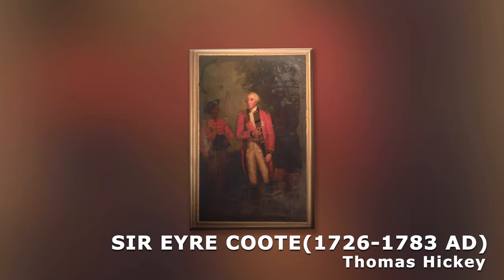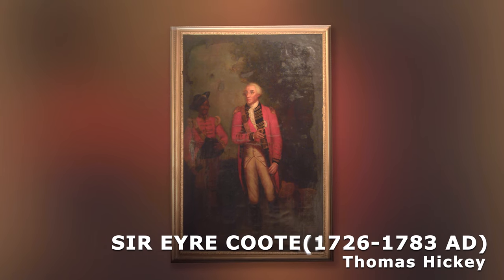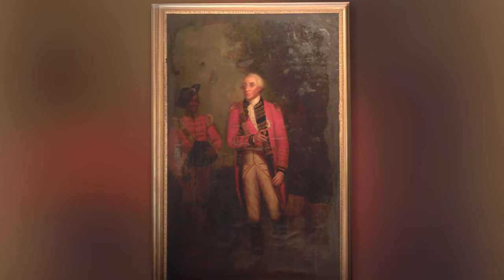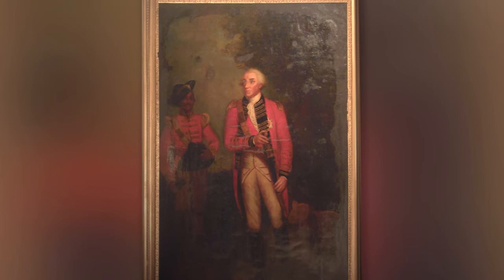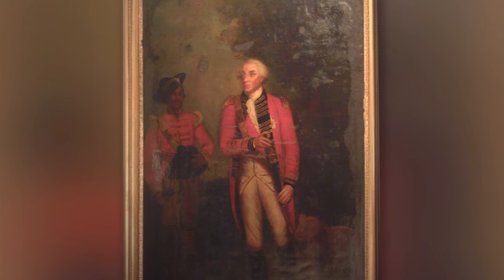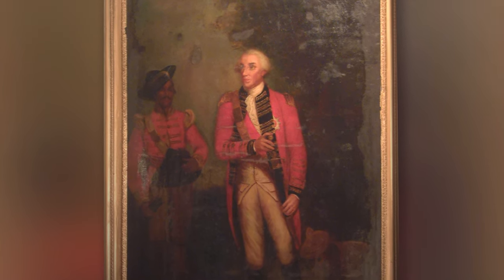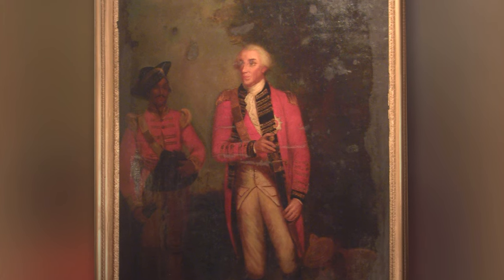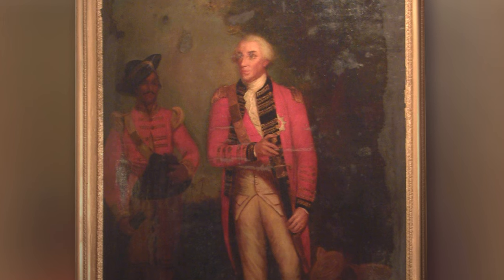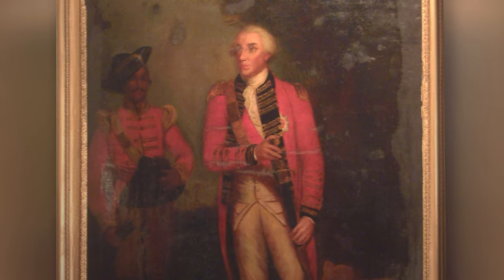Sir Iyerkut: It is an oil painting painted by Thomas Hickey, a British artist who worked in India during the 19th century. During his stay in Madras from 1812 to 1824, he was employed for conserving the portraits of governors and generals. The portrait of Sir Iyerkut had been copied onto a canvas by him. Sir Iyerkut had served as commander-in-chief of the army from 1769 to 1770 and 1778 to 1783.